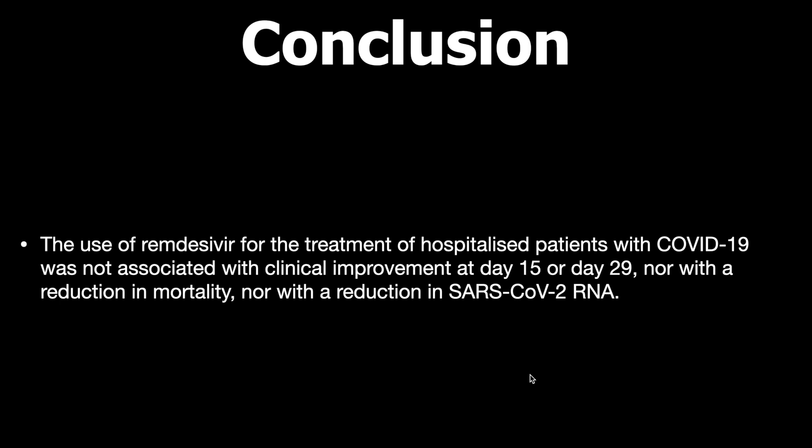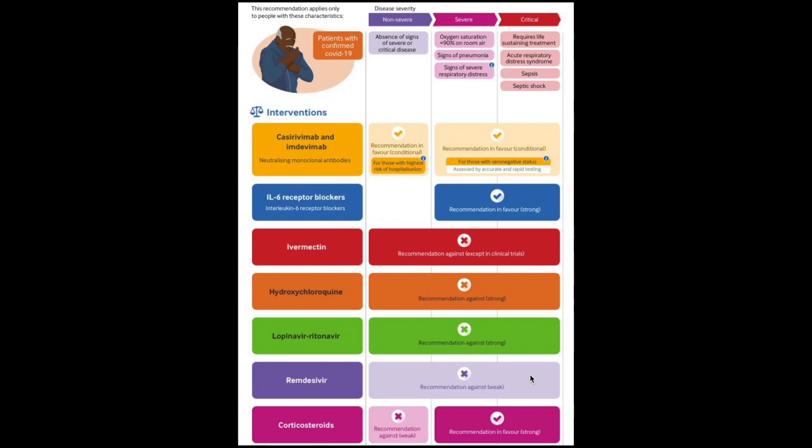In conclusion, the use of remdesivir for treatment of hospitalized COVID-19 patients was not associated with clinical improvement at day 15 or day 29, nor with a reduction in mortality, nor with a reduction in SARS-CoV-2 RNA. Overall, remdesivir provides no benefit in COVID-19, which is reflected in the latest WHO guidelines that recommend against its use. Based on this study, there is no further need to use remdesivir for treatment of COVID-19, whether in moderate-to-severe or severe patients.